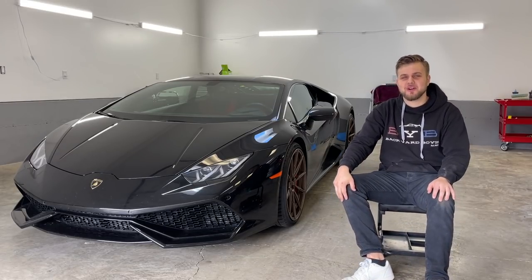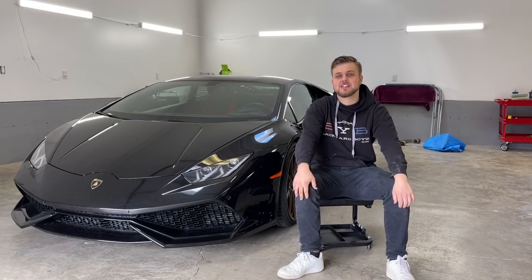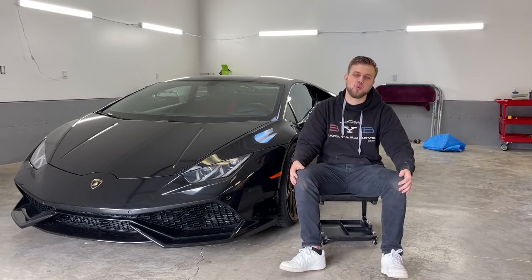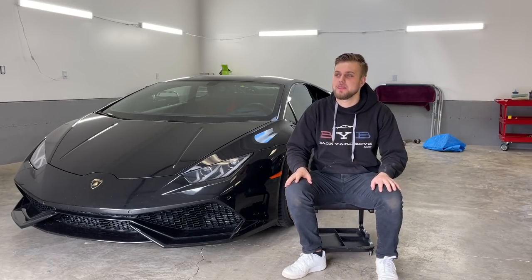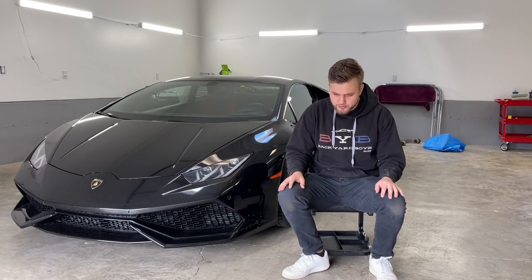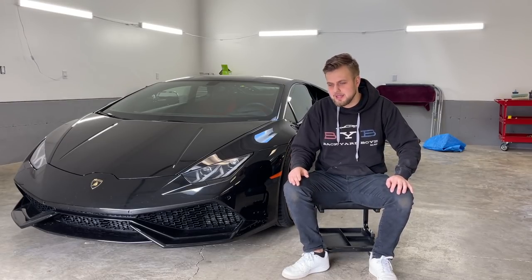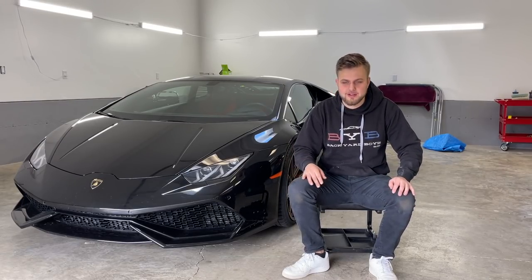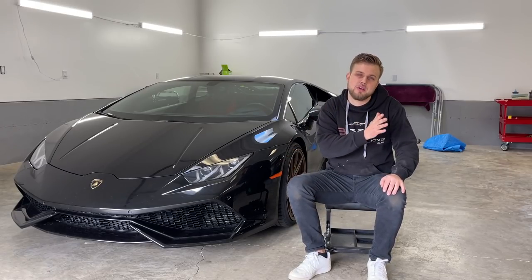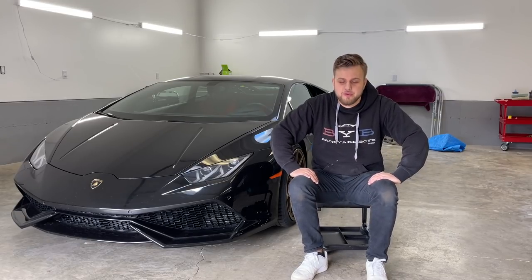All right guys, welcome back to Backyard Boys. I did a poll on my Instagram about four days ago asking what questions I should answer in my comeback video. There were a lot of random questions but the most repetitive ones were: where have you been, how are you doing, how is the Lamborghini, how's the RS5, where is this car? I'm going to start off with things that are least important in my category and work up to most important — starting with the cars.